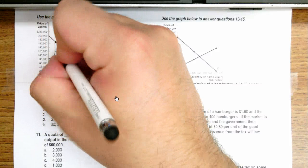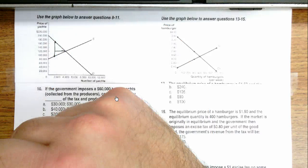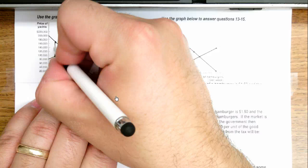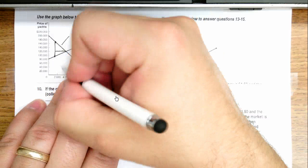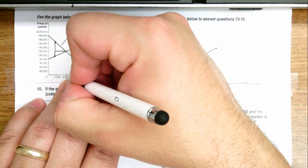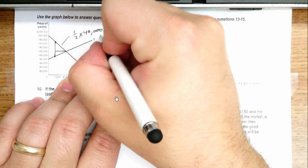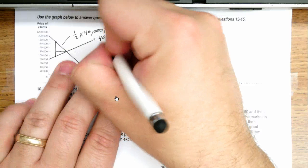This triangle is going to be what consumers paid, and this portion is what suppliers paid. To figure this out, it would be one half times this distance, which is $40,000, times 2,000 yachts, because that's how many we're losing — equilibrium was at 4,000 yachts and now we're at 2,000. That gives us the portion consumers are paying: $40,000.